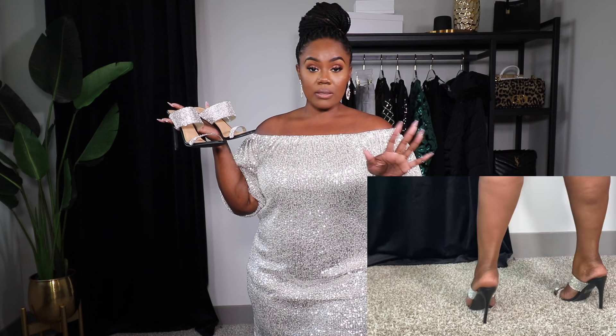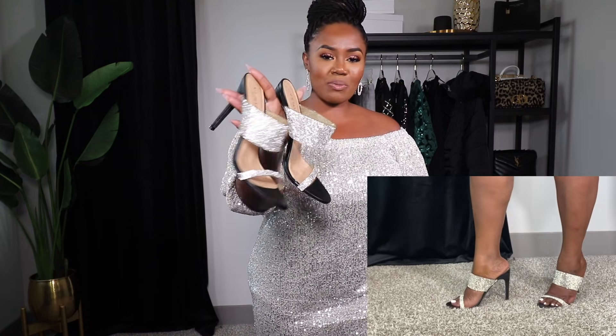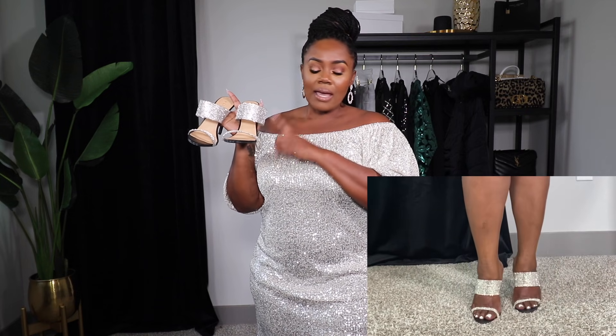Next I picked up two pairs of shoes from Venus. The first are these gorgeous rhinestone mules. I got these in a size eight and a half — they run pretty true to size, I definitely could have gotten a nine, but they're fine. The heel is sturdy, which I love. These scream holiday and New Year's Eve. For my ladies with a wide foot, be mindful — there's no stretch because of the rhinestones on top. My foot is a little wide and I had to shimmy it in a little bit, but these are absolutely beautiful.